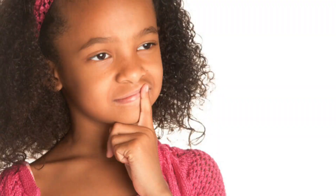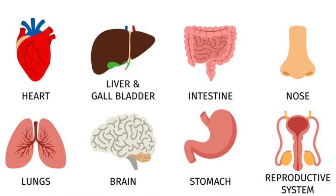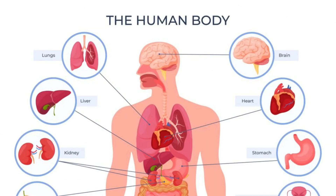Have you ever wondered what is inside our body? Every human looks different from one another, and yet we all have the same body parts, which are both internal and external. Today we will be taking a look at some internal organs of the body and what they do. First off, we want to understand what an internal organ is. An internal organ is an organ of an animal that we cannot see from the outside — that is, inside the body.